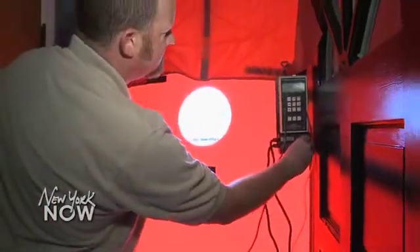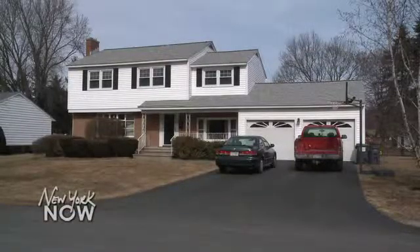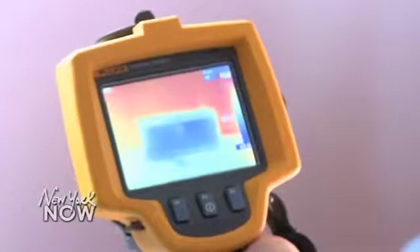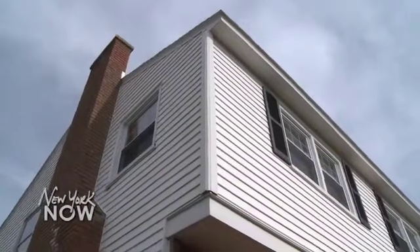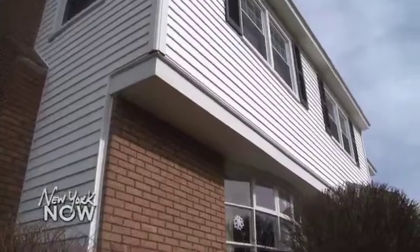It's as if someone turned the heat on but left a door wide open at this home outside of Schenectady. You're looking at the cold air coming through the return register with the blower door on. That's the diagnosis from an energy efficiency audit. There are enough cracks and leaks in this house to add up to the size of a door left open night and day.